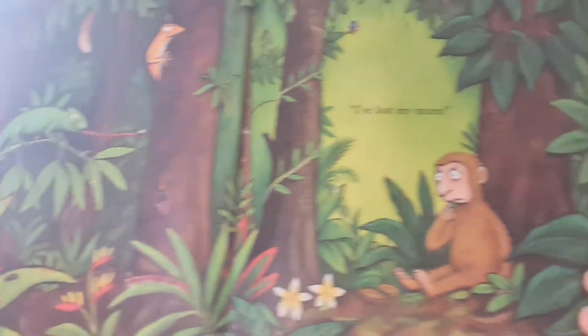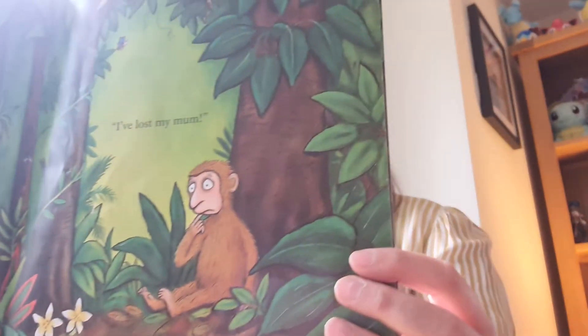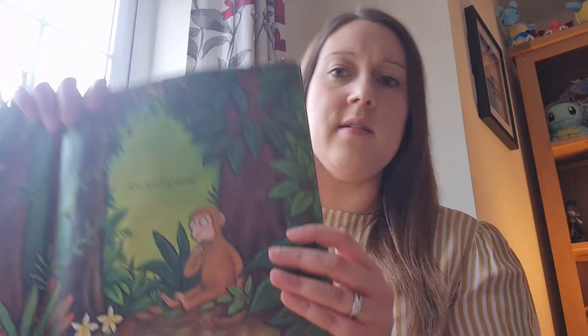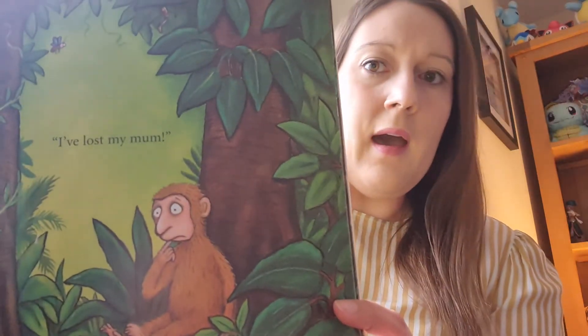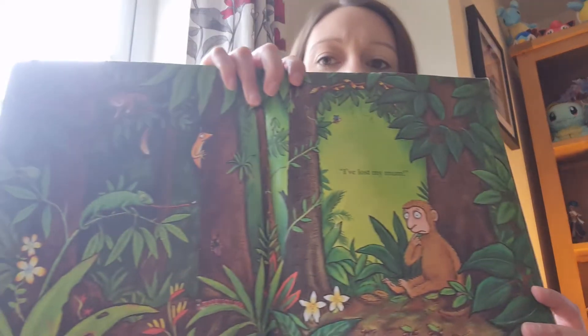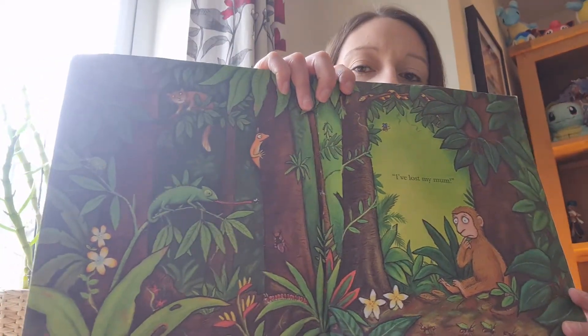The monkey is in the jungle and he's looking a bit sad. He says: I've lost my mum, she's not there. Oh dear, I wonder where she is. Hush little monkey, don't you cry. I'll help you find her, said Butterfly.